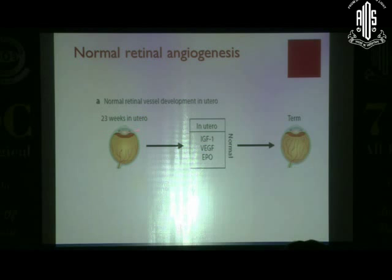At 23 weeks in intrauterine life, the vessels have come from 16 weeks and reached this point. The factors that actually help in this proliferation are IGF-1 (insulin-like growth factor 1), vascular endothelial growth factor (VEGF), and erythropoietin. These factors help in angiogenesis. When the baby is born at term, the vessels have reached the ora serrata and matured — there is no scope for ROP. But when there is a preterm birth, everything goes for a toss.